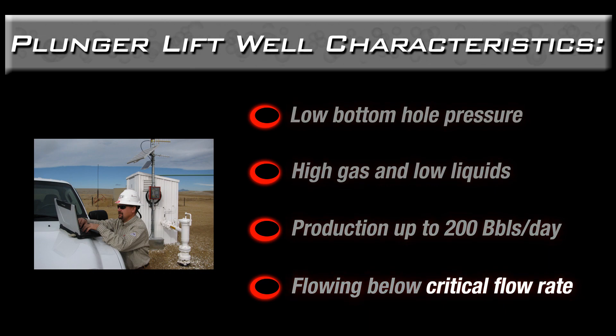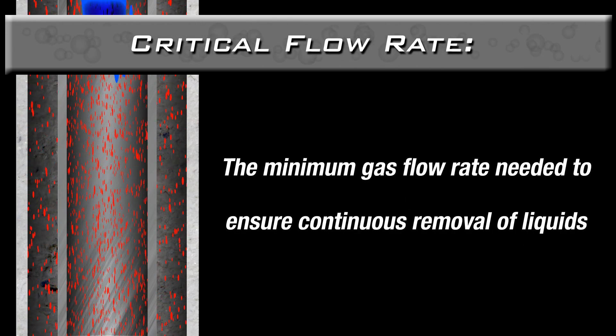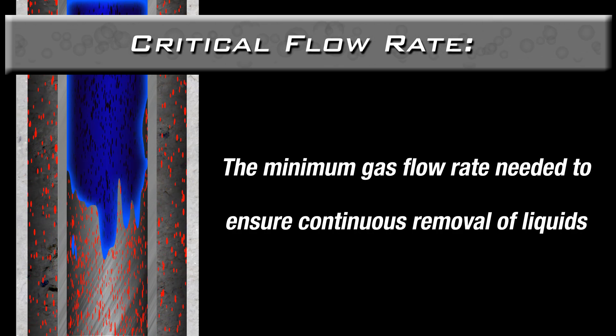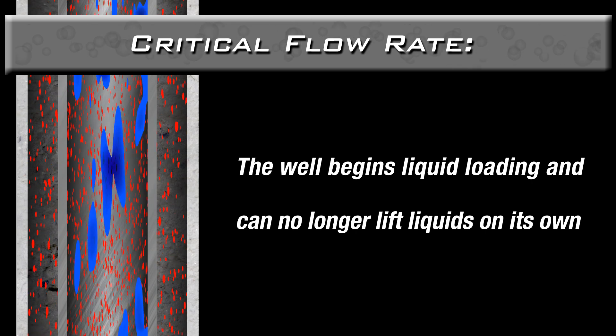By definition, critical flow rate is the minimum gas flow rate that is needed to ensure the continuous removal of liquids from the wellbore. When a well falls below the critical flow rate, the well will begin to load up and will not be able to lift and remove liquids on its own.